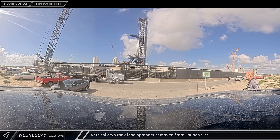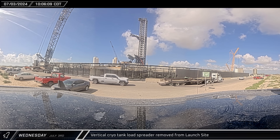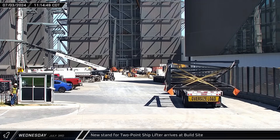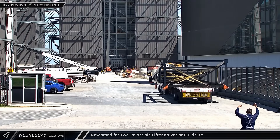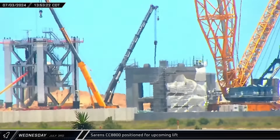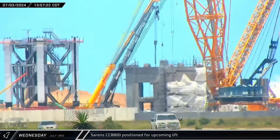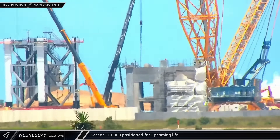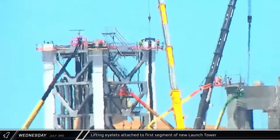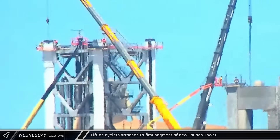Now that all the tanks had been demolished, the vertical cryo tank load spreader was no longer needed and crews soon had it removed from the launch site. A brand new support stand for a two-point ship lifter was delivered to the build site, but was meant to go to Sanchez, so it was soon backed out and rolled to its correct destination. The Sarens CC-8800 crane was moved closer to the tower base to position itself to lift the first segment of the new launch tower, moving even closer about 40 minutes later. Workers began attaching lifting eyelets to the top of each column on the tower segment — the points where the crane's hook and load spreader will connect when the segment is lifted onto the tower base.